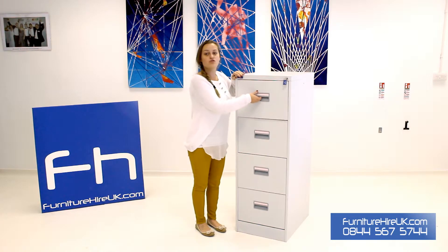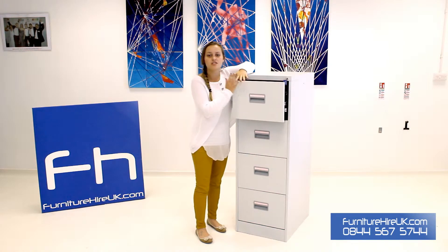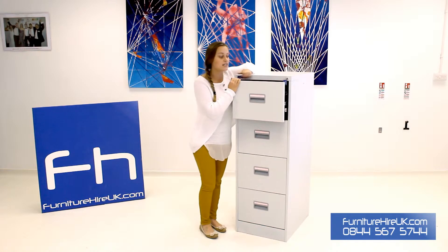Each of these 4 drawers extends 100% and has a 40kg suspension file carrying capacity per drawer.